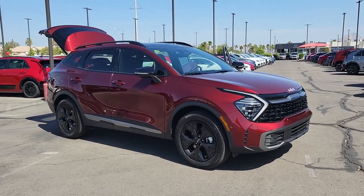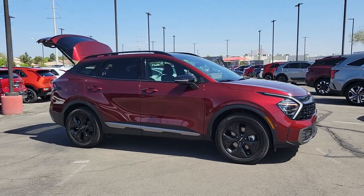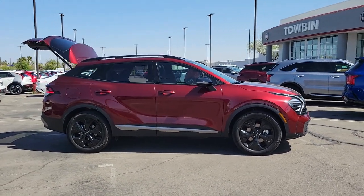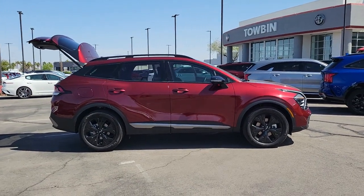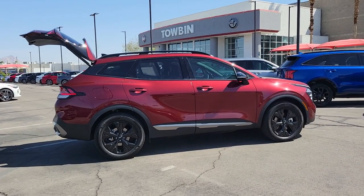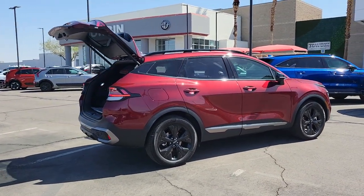Introducing the 2023 Kia Sportage — a sleek and athletic compact crossover with the capabilities you need to express your adventurous spirit. From its impressive suite of safety and infotainment tech to its luxurious cabin and impeccable construction quality, this vehicle will surpass your expectations.